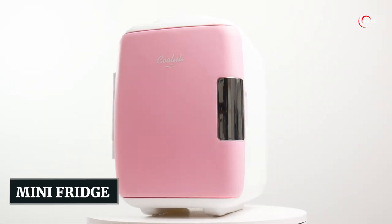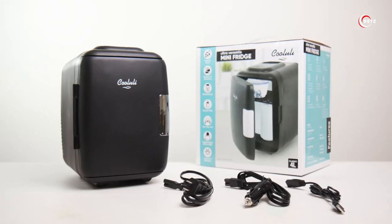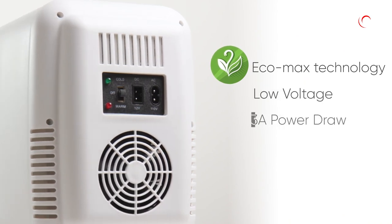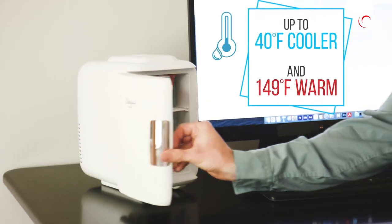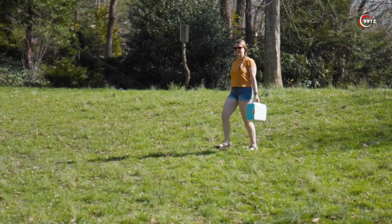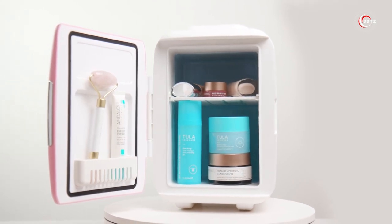Number 11: the Mini Fridge. Can you imagine having your very own portable fridge that keeps your beverages chilled and your snacks fresh no matter where you are? This mini fridge is a game-changer, offering convenience and versatility like never before. With its sleek matte finish and compact design, it's the perfect companion for road trips, picnics, camping, or even just keeping your skin care products cool.